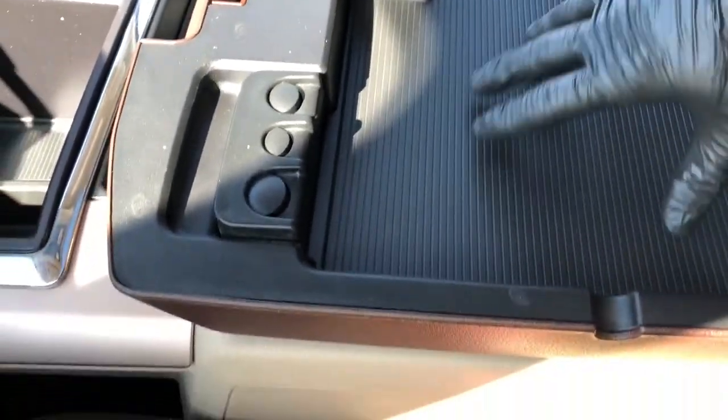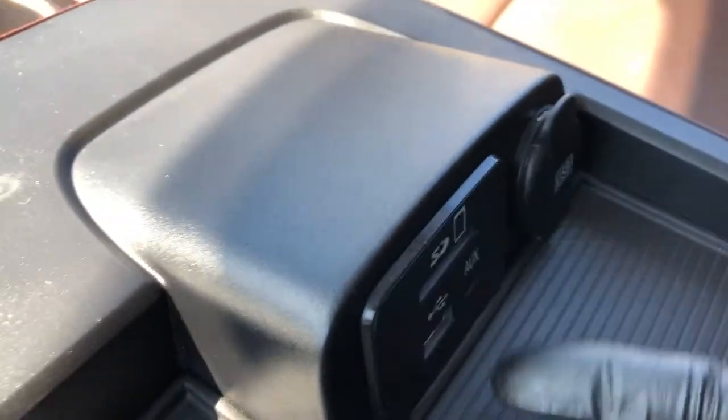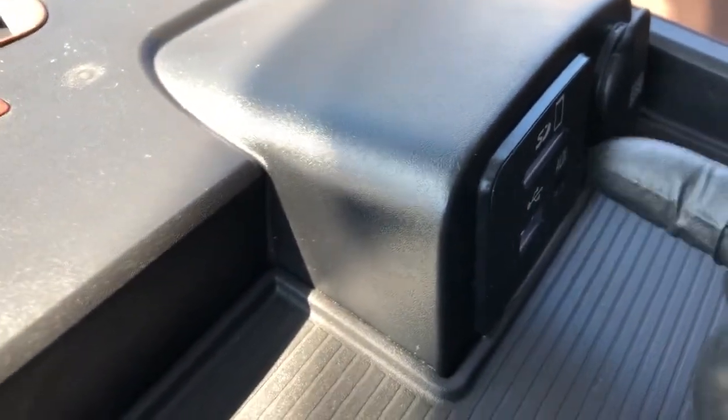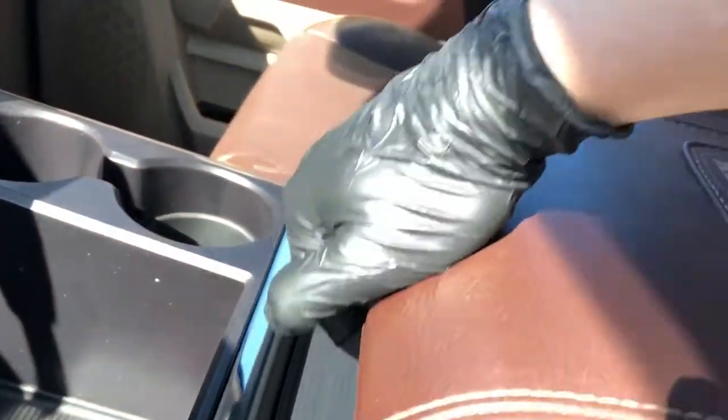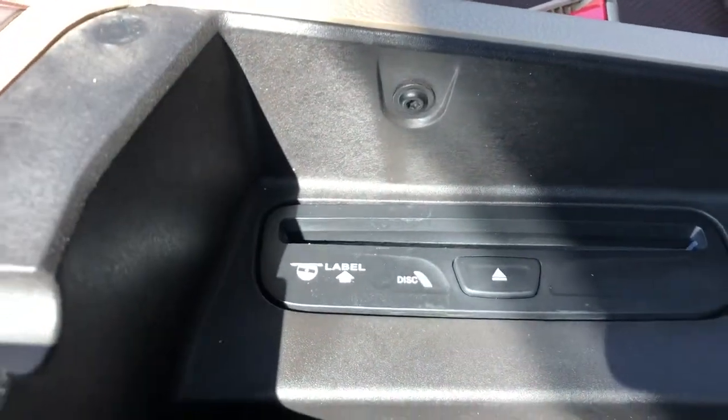Our Longhorn edition badging sits on top of our leather center console lid. Inside the first cubby we have plenty of storage, a USB port, an auxiliary input, and an SD card slot, as well as our coin holders. Under the second we have our CD player as well as deeper storage.